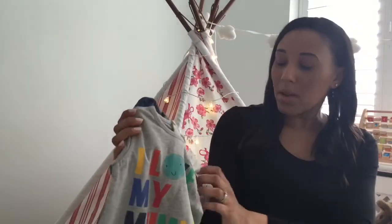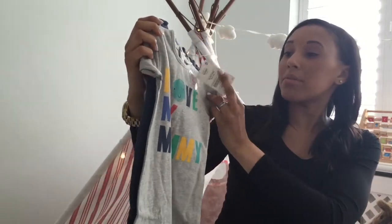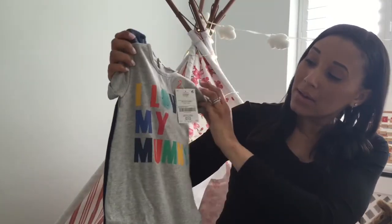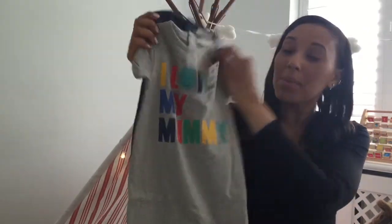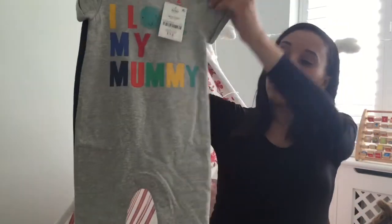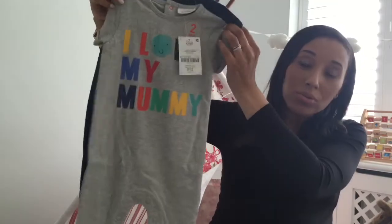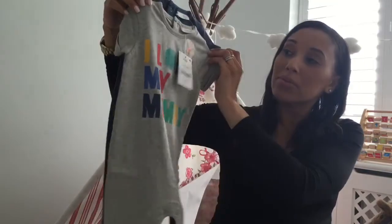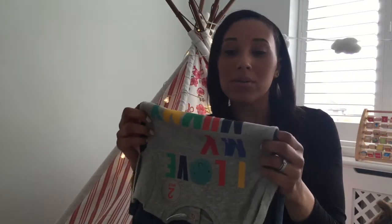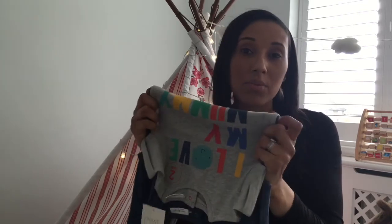Next I've got another set of rompers — nought to three from Next, so up to 14lbs. Again a two-pack: one that says 'Love Mummy' and one that obviously says 'I Love Daddy'. These were £13. These are the longer-legged rompers — you can get the shorts rompers or the full-length rompers, and this is a full-length one. It's quite thin, so should be good for summer still — maybe in the evenings — quite nice for him to wear when it's warm.